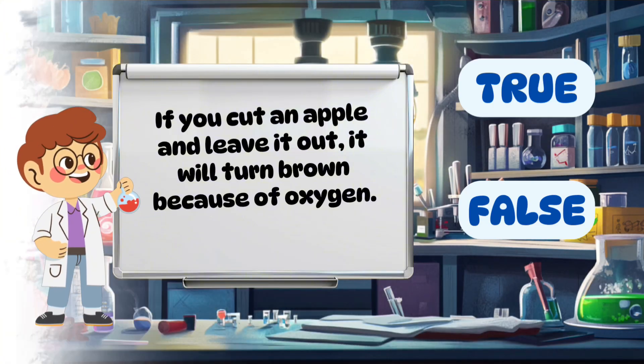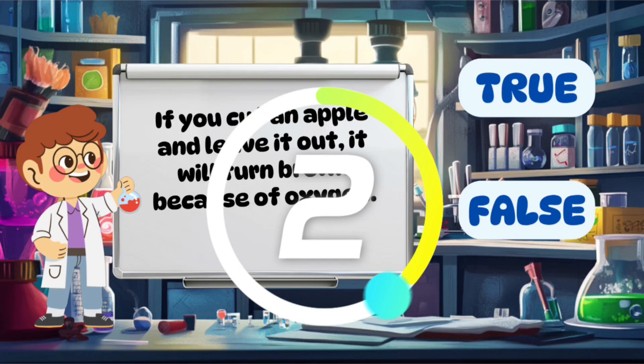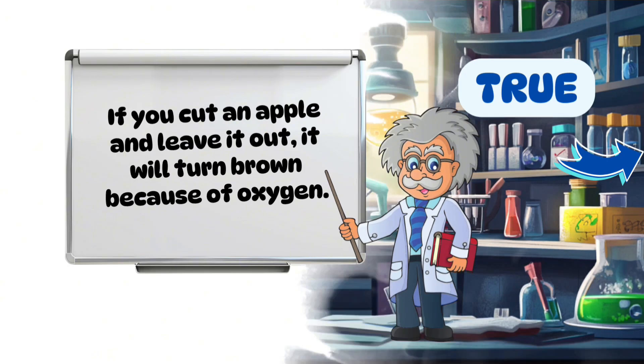If you cut an apple and leave it out, it will turn brown because of oxygen. True.